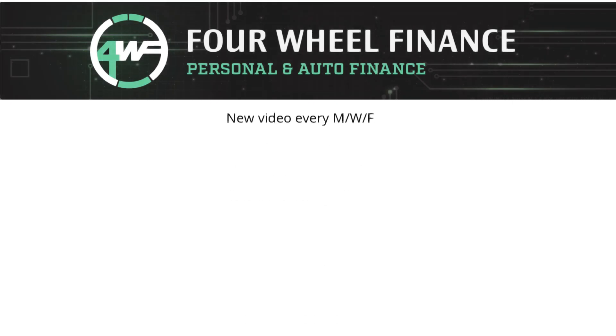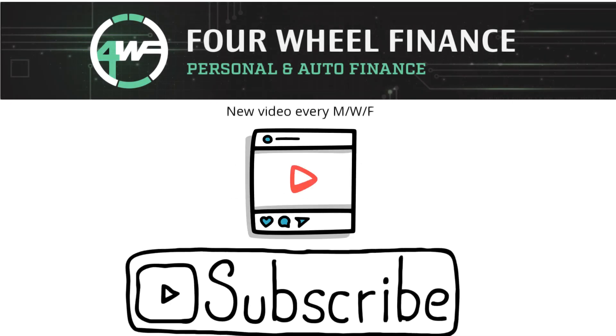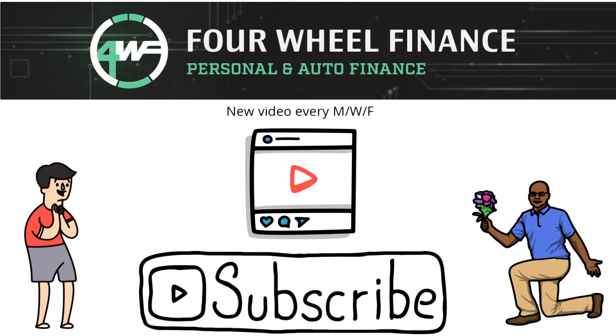Before I dive into the first rule, these videos take quite a lot of time and effort to make. Please give it a like, subscribe, and comment down below what other vehicles you would like me to review.